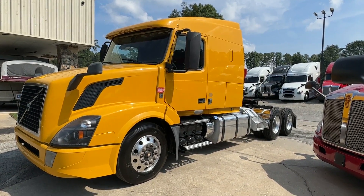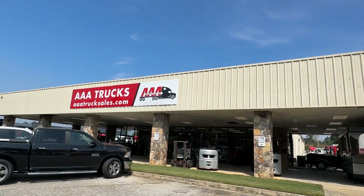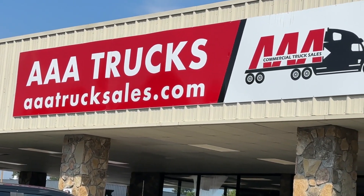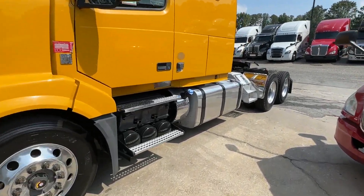Guys, we're looking at a 2018 Volvo VNL 630 with 579,000 miles. You can check this truck out and many more at aaatrucksales.com. This truck features an i-shift fully automatic transmission.